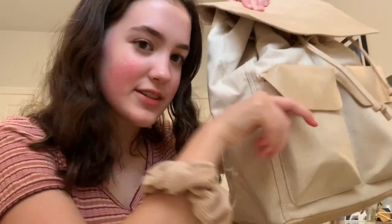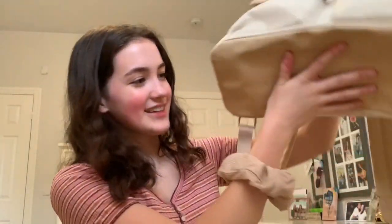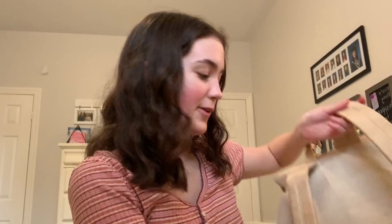Then there are the two front pockets — this is where I kept my masks. I love how it's just a nice subtle little magnet closure. It doesn't need to be buttoned or anything like that, so no buttons can fall off, which has happened to me before and it's really annoying. There are two of them and they're nice and big and roomy.